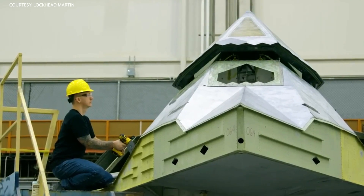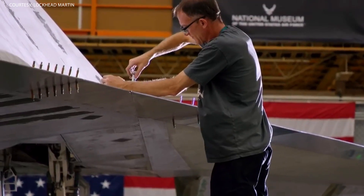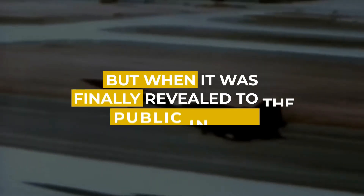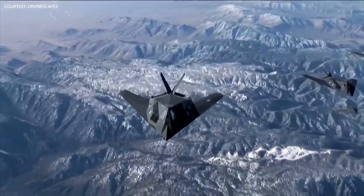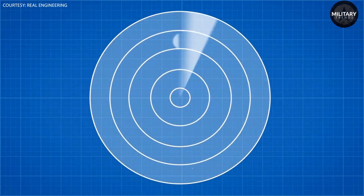Developed by Lockheed Martin in the 1980s, the F-117 Nighthawk was developed in response to the urgent national need for a jet fighter that could operate completely undetected by the enemy. When it was finally revealed to the public in 1988, the aircraft captured the world's attention with its sleek, angular design and unparalleled stealth capabilities. The Nighthawk's unique shape, with its faceted surfaces and sharp angles, was designed to reflect radar signals in such a way as to make the aircraft virtually invisible to radar.